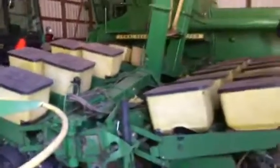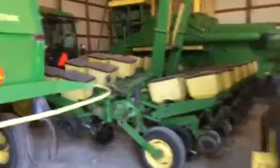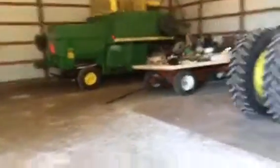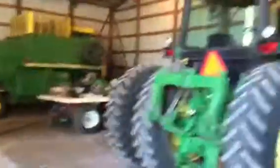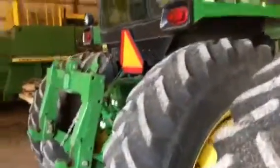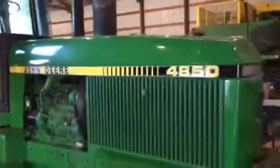Ladies and gentlemen, you're going to love this auction. It's set up, it's ready to go — some of the nicest, cleanest, best running John Deere equipment around for this great sale. I want to show you this last one sitting here on the front. Take a look at these duals — good glass, good tires. 4850, nice tractor.